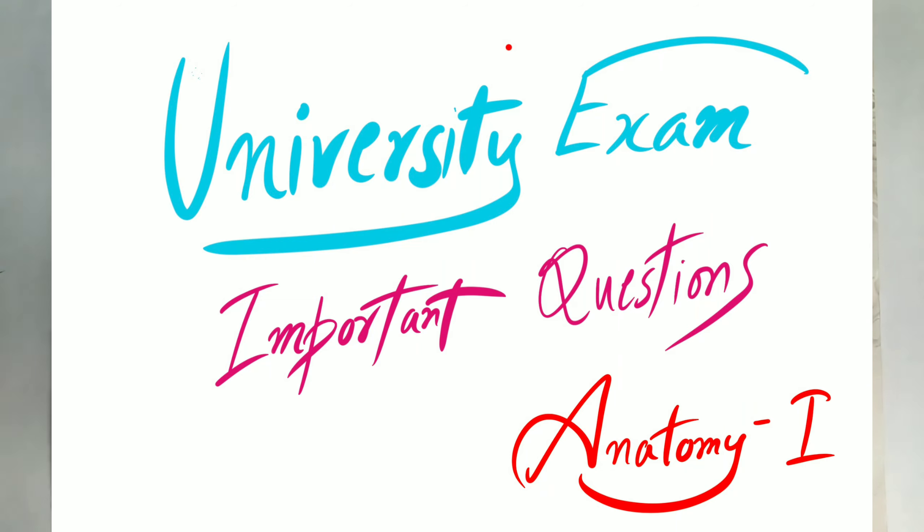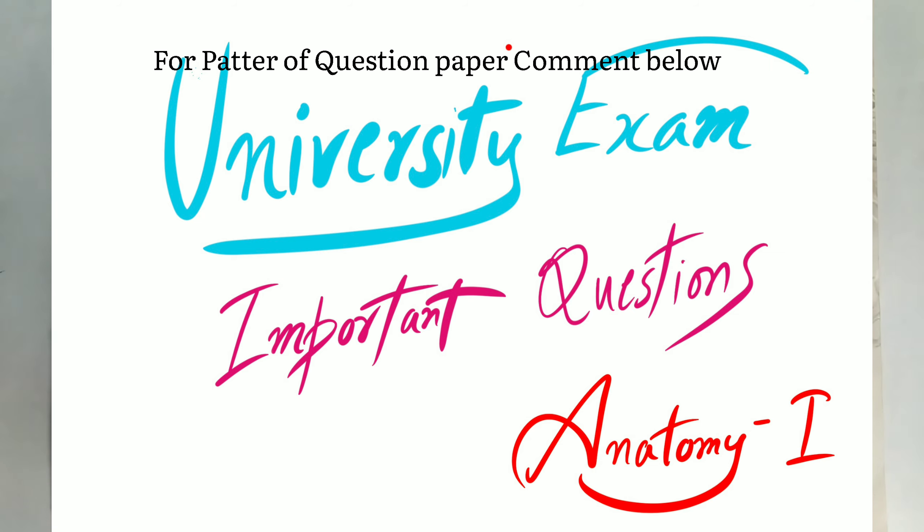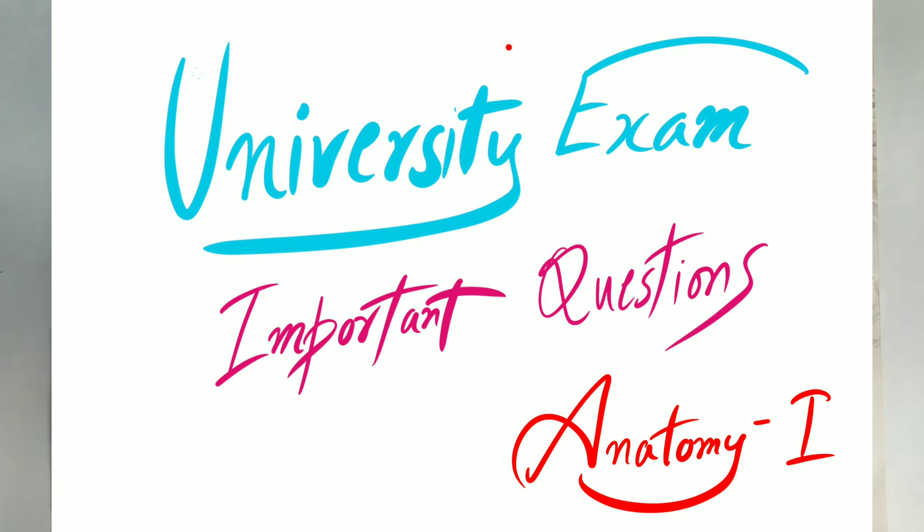Welcome to Medicine Medicine. Today our topic is how to get good marks in anatomy in the university exams. This video is exclusively for first-year MBBS students. I'm going to discuss the whole upper limb and thorax book and give out important topics by which you can score 70 percent marks in university exams. These topics are for students who are a bit scared of the upcoming university exams.